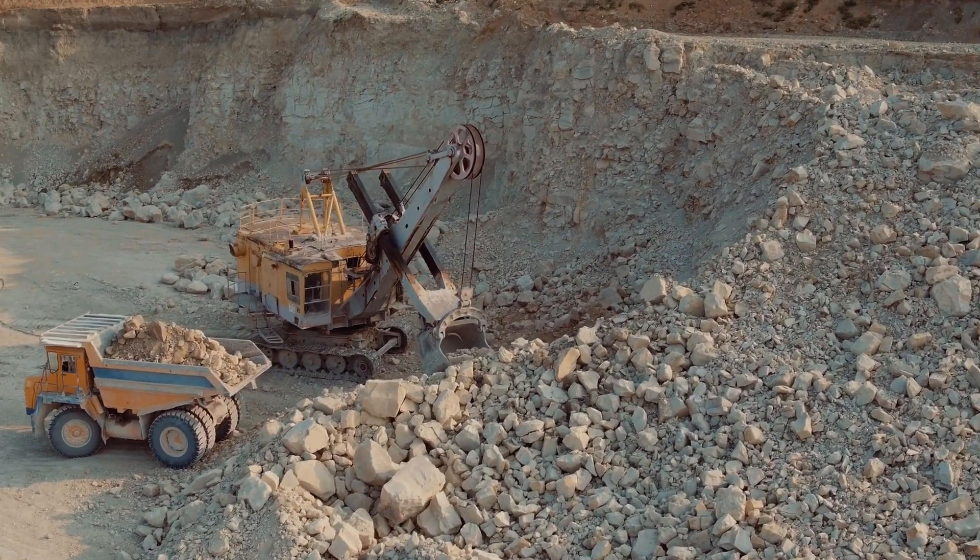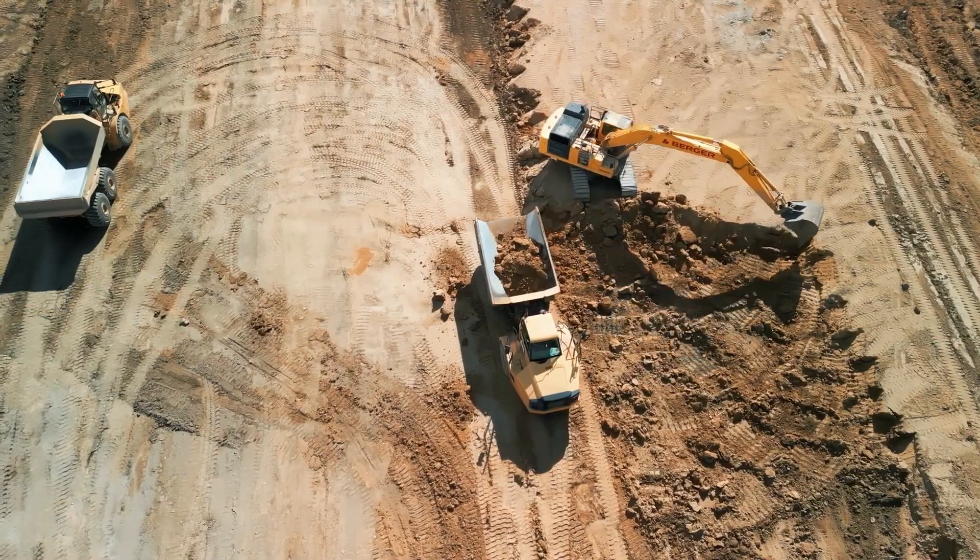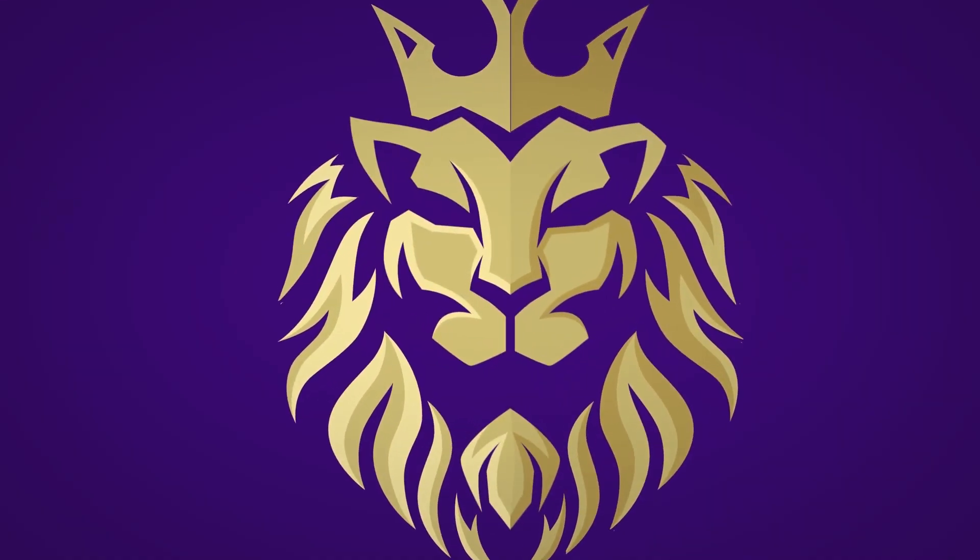In this video, we'll show you the top 5 biggest mining trucks in the world, ranked by how much stuff they can carry. Welcome to SuperStructures!